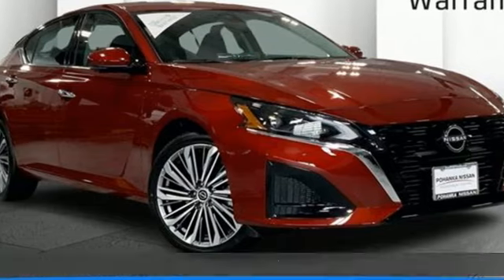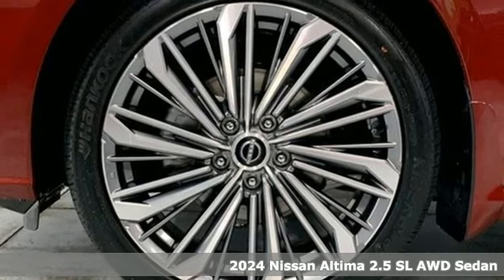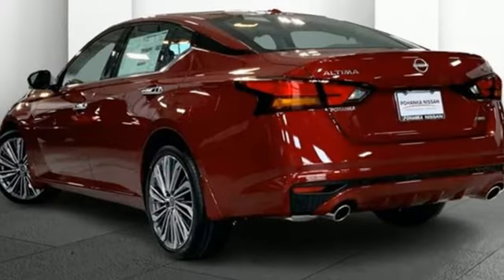Here's a new 2024 Nissan Altima. Add a little extra to the ordinary with the Altima. It's built to accentuate everything you love and need about driving. And with features like these, every drive is a pleasure.